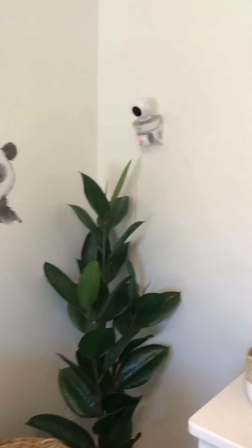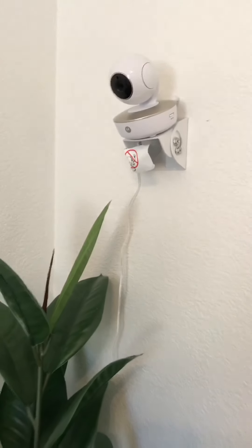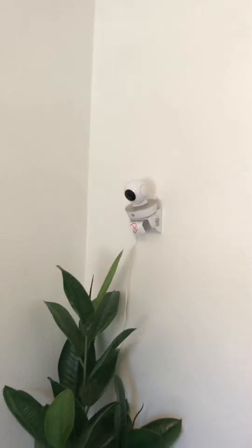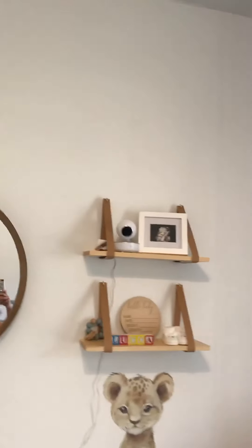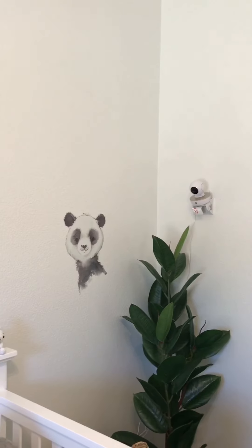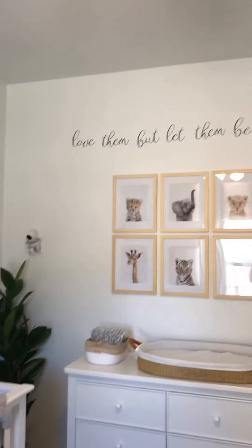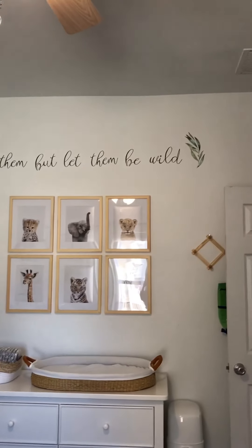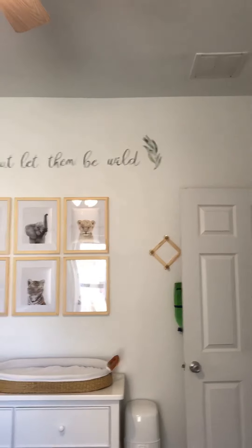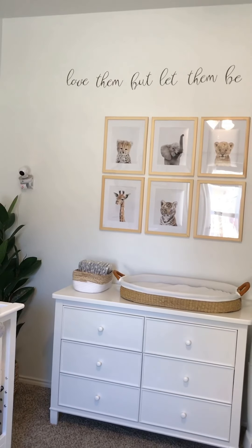Up here we have his baby monitor — you can see that we tried to hide it with the plant. We have his second monitor up on that shelf so we can get all the angles. We have a little panda wall decal from Bye Bye Baby. And then up here on the wall we have 'Love them, but let them be wild' — such a boy thing, love it. This is part of a set of wall decals, all from Bye Bye Baby.